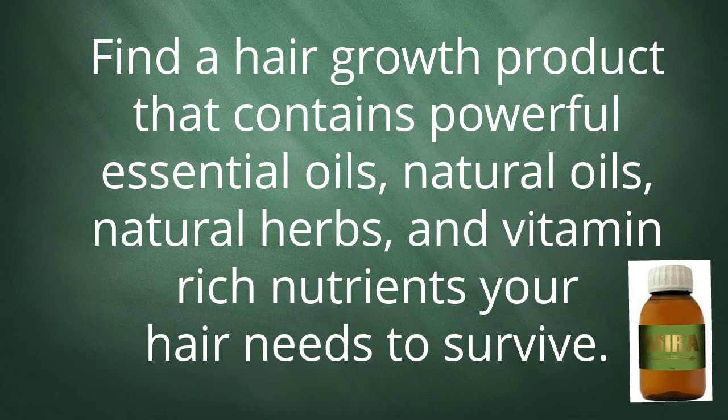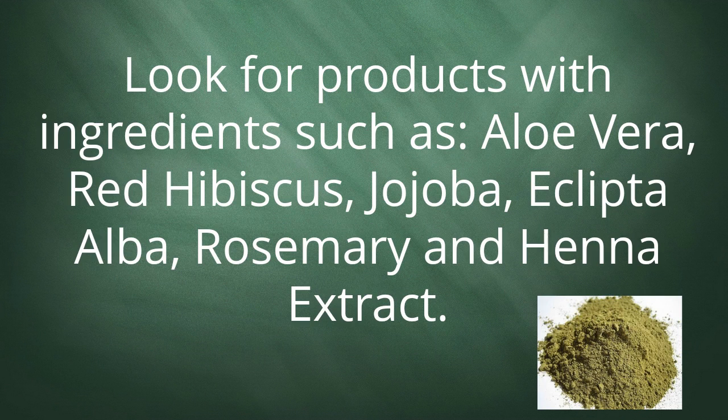Find a hair growth product that contains powerful essential oils, natural oils, natural herbs, and vitamin-rich nutrients your hair needs to survive. Look for products with ingredients such as aloe vera, red hibiscus, jojoba, eclipta alba, rosemary, and henna extract.